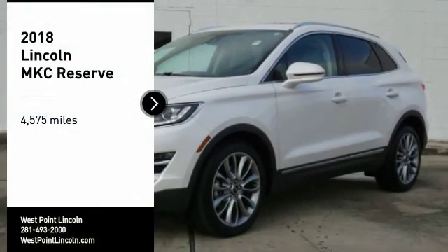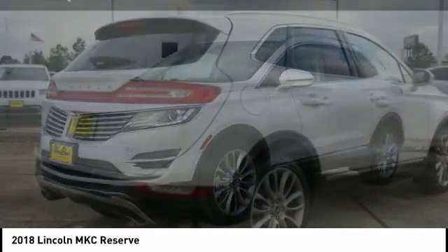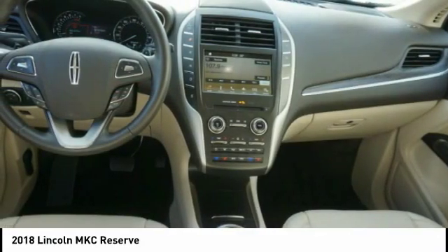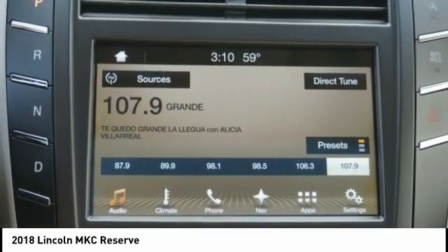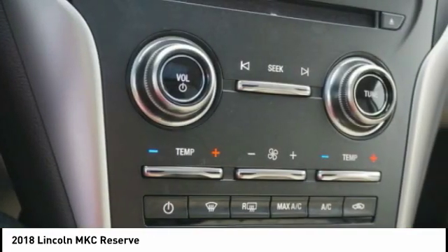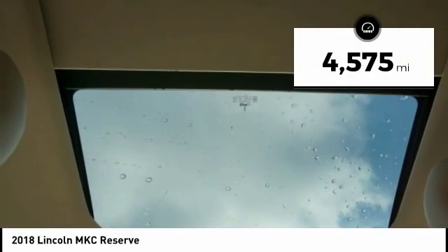Take a ride in the 2018 MKC. The Lincoln MKC is a stylish and nimble handling luxury crossover vehicle. With a long list of standard features, the MKC is sure to please. The exterior and interior offer a contemporary look that is sure to turn some heads. This vehicle has less than 5,000 miles.